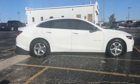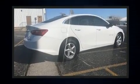Get excited about the 2017 Chevrolet Malibu. With just over 45,000 miles on the odometer, this four-door sedan prioritizes comfort, safety, and convenience.